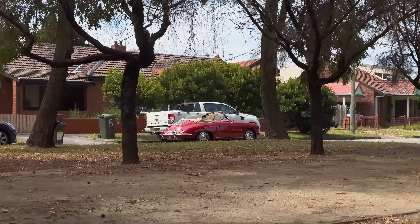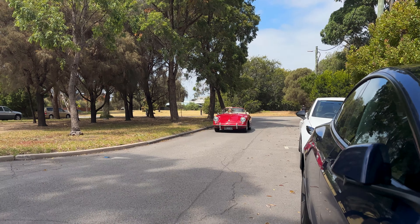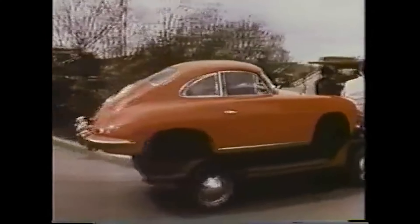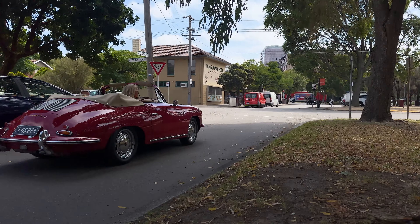Driving this, the balanced weight distribution and spirited engine provide an exhilarating drive — it is just as thrilling today as it would have been in the past. Interestingly, that sloping roofline is not just for aesthetics; it's the result of extensive wind tunnel testing, which ensured optimal aerodynamics and brilliant performance.